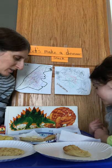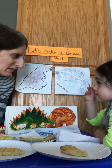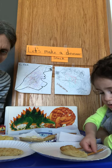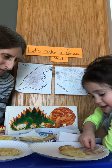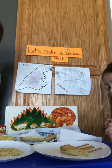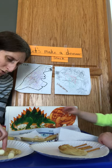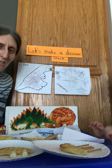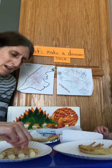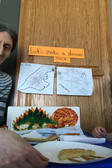Now we have to make the legs of the Stegosaurus. Arielle, what do you want to use for the legs? Pretzels! So Arielle uses the pretzels for the legs — one, two, three, and four. There's Arielle's legs for her Stegosaurus. Miss Lori is going to use cheese sticks — one, two, three, and four. My Stegosaurus has four flat legs. There is Arielle's Stegosaurus's body and legs.